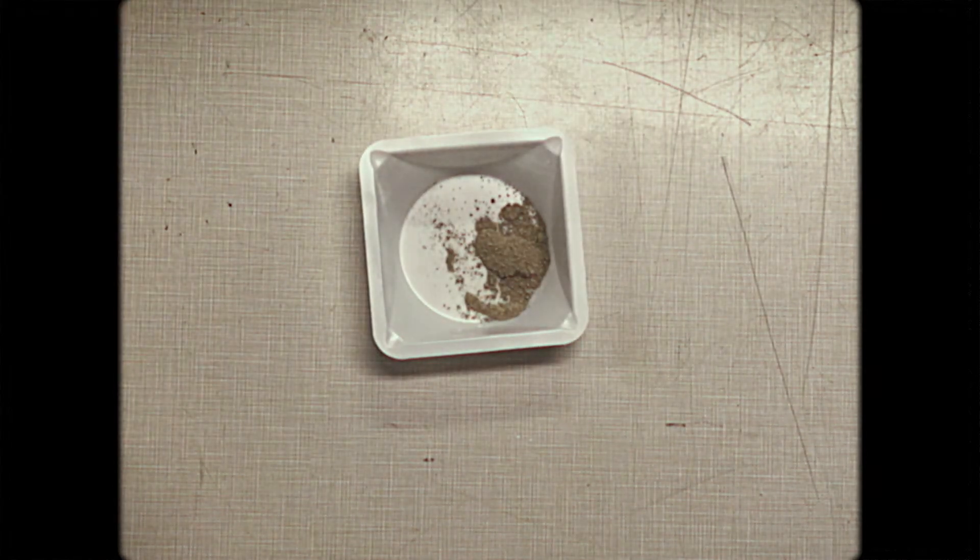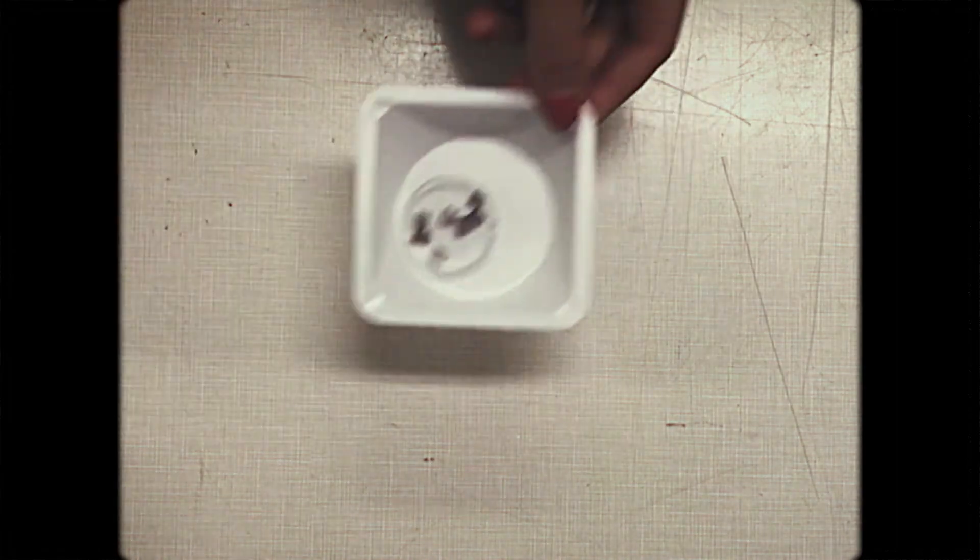We then take that powder and press it into very concentrated pellets. And what do we do with the pellets? We shoot them with a laser. It's called laser ablation and it pretty much vaporizes our pellets and then uses magnets to separate the elements according to mass. That way we know what the pellets are made out of. So that's how we find the composition of the mantle.